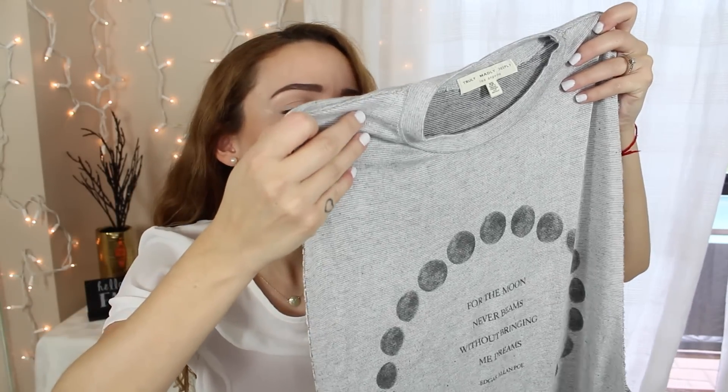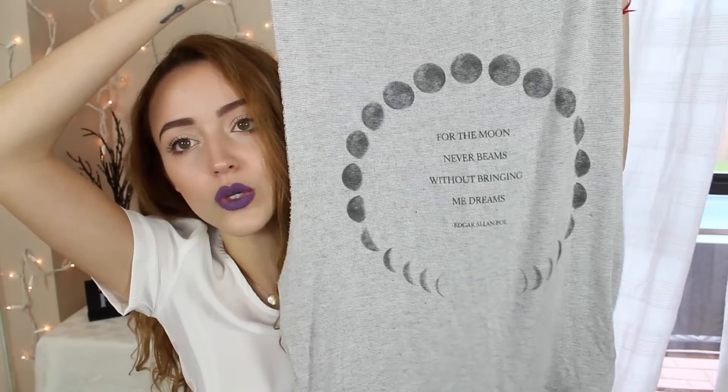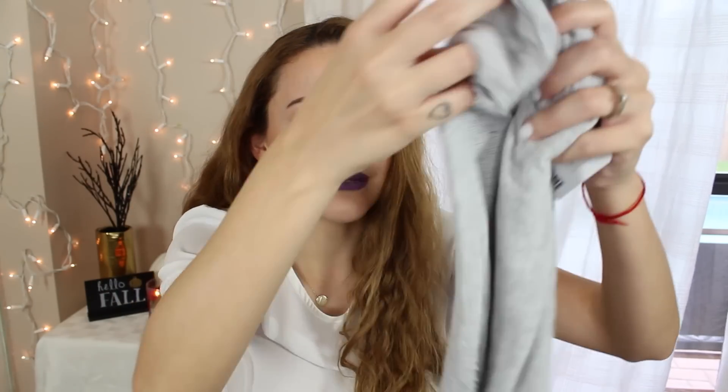I got this shirt — look how cute this is! It was like $29. It's a muscle tee and it says 'For the moon never beams without bringing me dreams,' which is Edgar Allan Poe. Even though after watching The Following, Edgar Allan Poe gives me nightmares, but still.